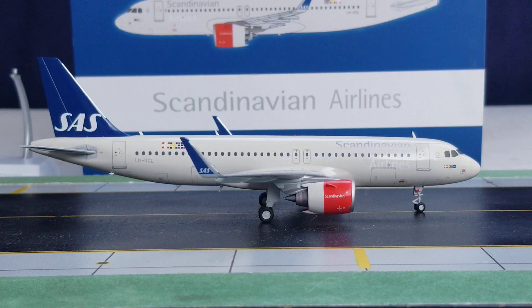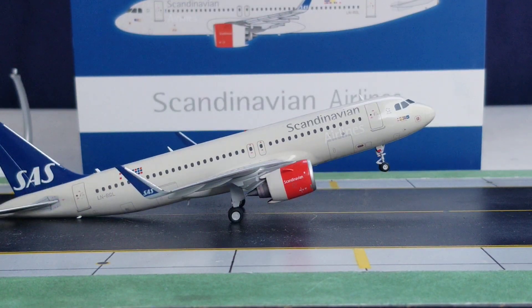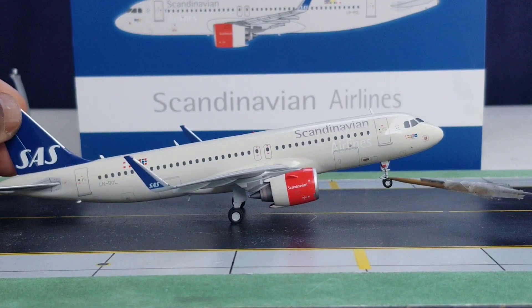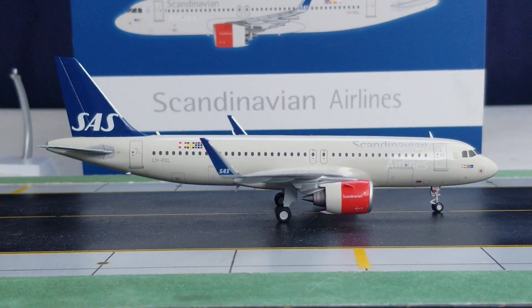Before moving on, here's a feature: the rolling gears, which roll pretty well, and the model even tilts by itself — quite impressive. The nose gear swivels a little bit, though not very much. With that, let's move to the aerial bird's eye view of this aircraft model.